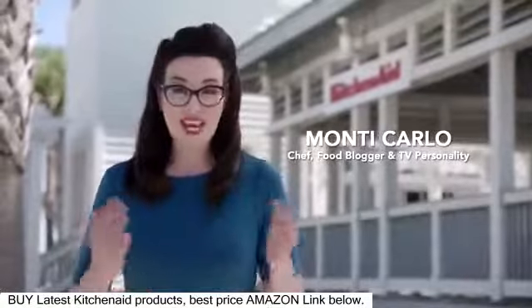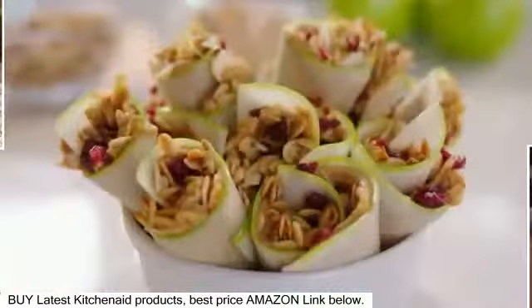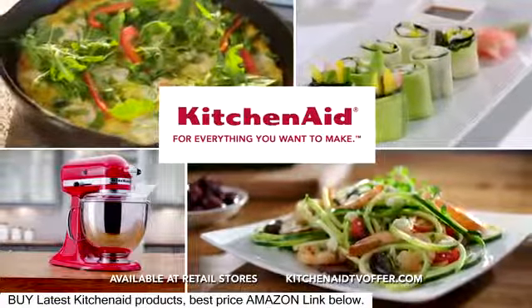When you own the KitchenAid Stand Mixer and attachments, you'll find endless ways to be creative every day. KitchenAid — for everything you want to make.